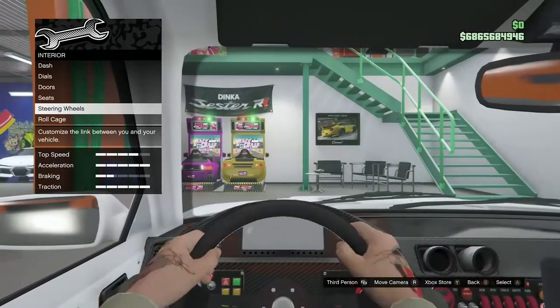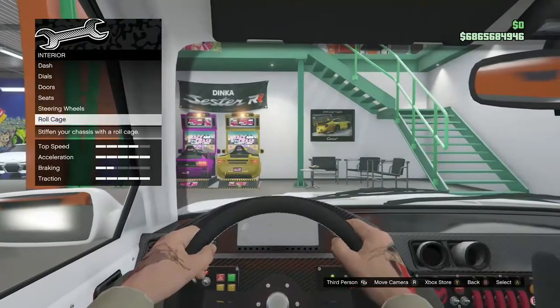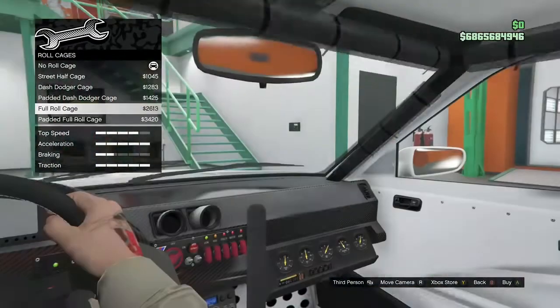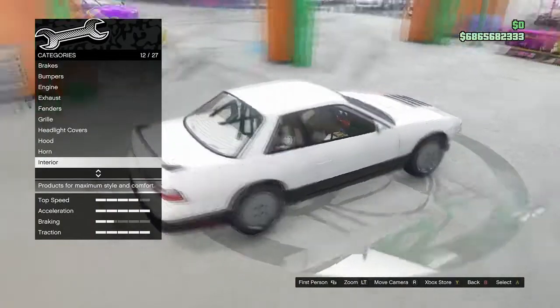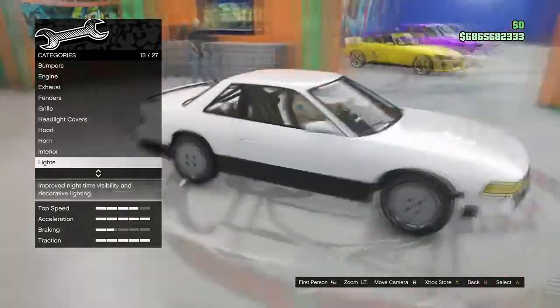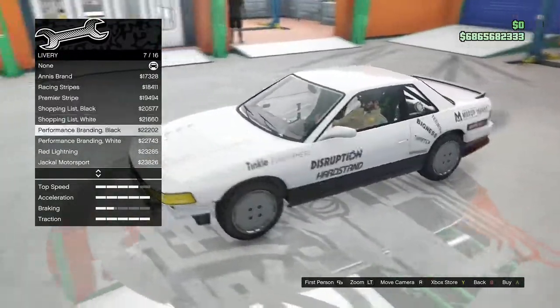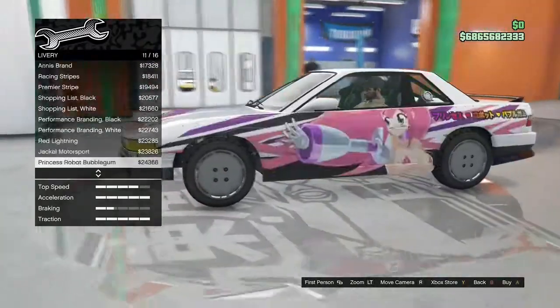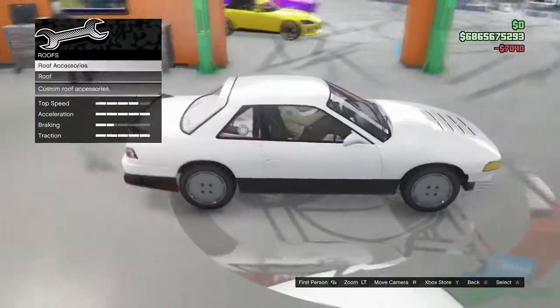One of those things being a roof rack option where you can actually put a box on the roof of the car, or there's a stack of four tires you can put up there, which is what I ended up going with. I tried to go with more of a drift missile look for this car, so I thought the spare tires on the roof were very fitting.